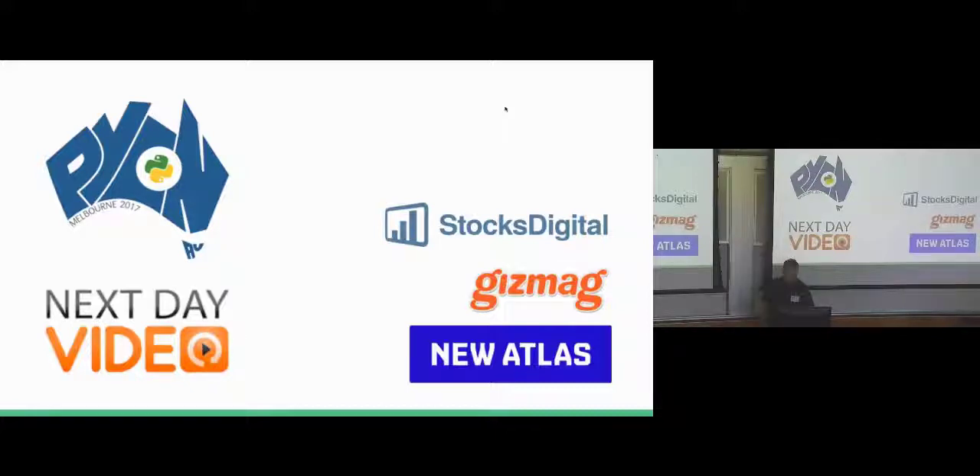I currently work for a company called Stocks Digital, an Australian company that writes about the Australian stock markets, company activity — the equivalent of your NASDAQ, basically. I previously worked for a company called Gizmag, now named New Atlas — you may not have heard of us, but you've probably read an article. Gizmag and New Atlas write about science, tech, improvements in humanity. That was a Django-based CMS that got about 20 million uniques per month, written from scratch. That was my previous job about a year ago.